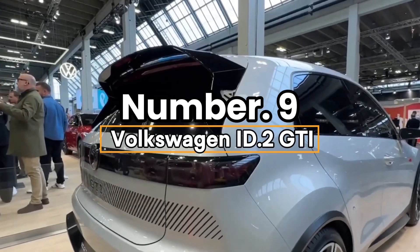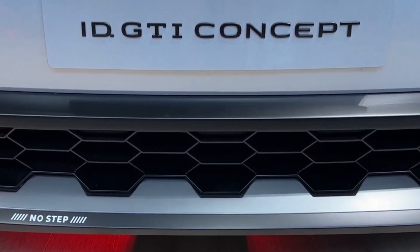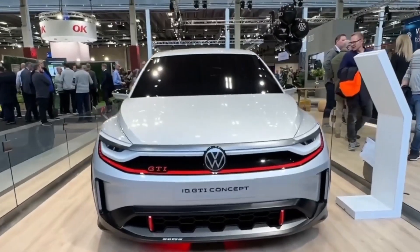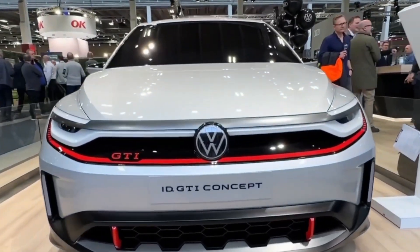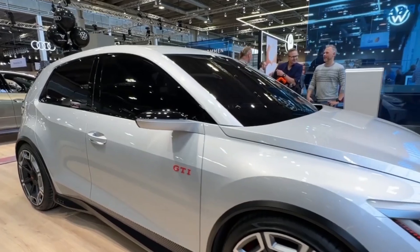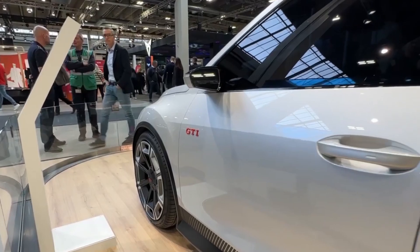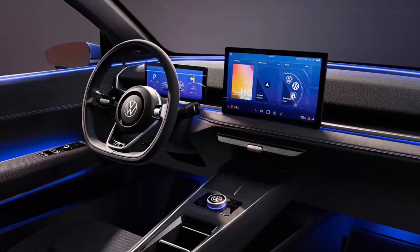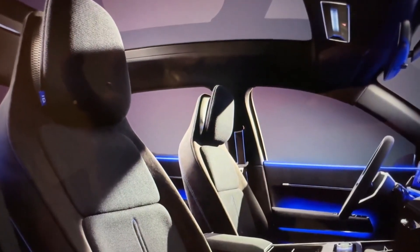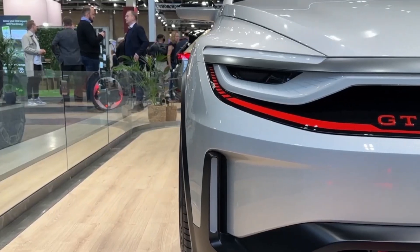Number 9: Volkswagen ID.2 GTI. The Volkswagen ID.2 GTI is a $30,000 hot hatch electrifying 2025 with high-tech zest. GTI heritage meets next-gen flair. Its 56 kWh battery churns out 222 horsepower, blasting 0 to 62 mph in 6 seconds with a 280-mile range — zippy fun meets efficiency. A 12-inch holographic dashboard projects augmented reality navigation; turn arrows float ahead, guiding you like a sci-fi co-pilot. The killer feature? Dynamic chassis control.